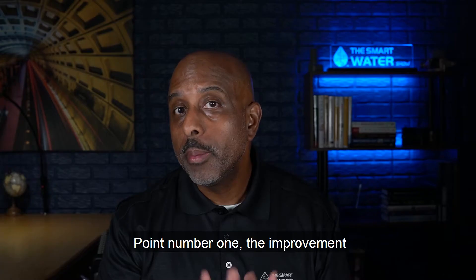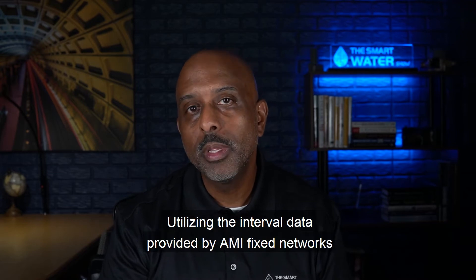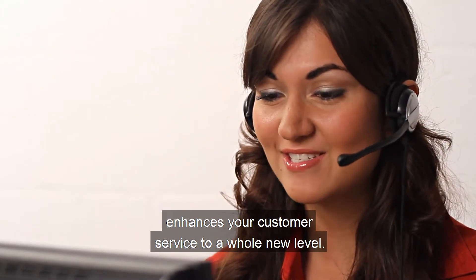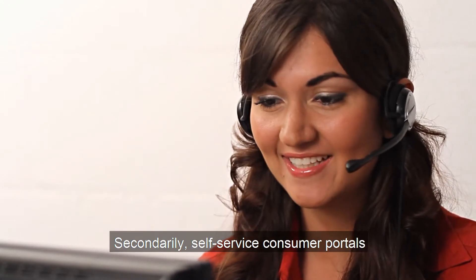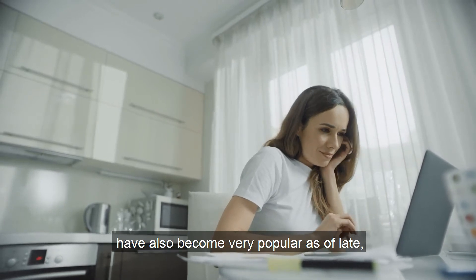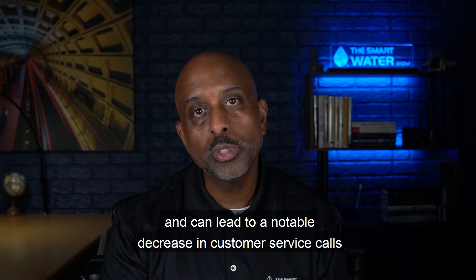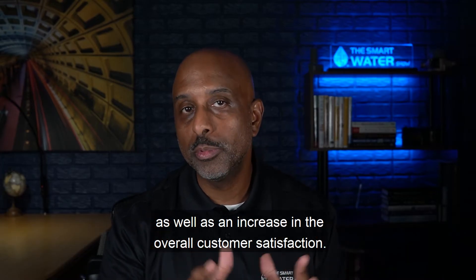Point number one: the improvement of customer service-related business processes. Utilizing the interval data provided by AMI fixed network enhances your customer service to a whole new level. Additionally, self-service consumer portals have also become very popular and can lead to a notable decrease in customer service calls, as well as an increase in overall customer satisfaction.